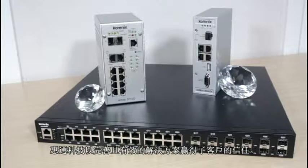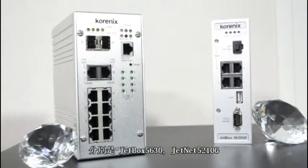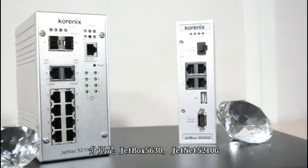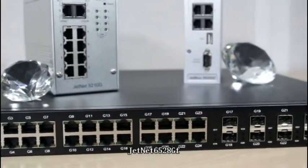Cornix won the case by offering a complete solution. Three products were chosen: JetBox 5630, GenNet 5210G, and GenNet 6528GF.